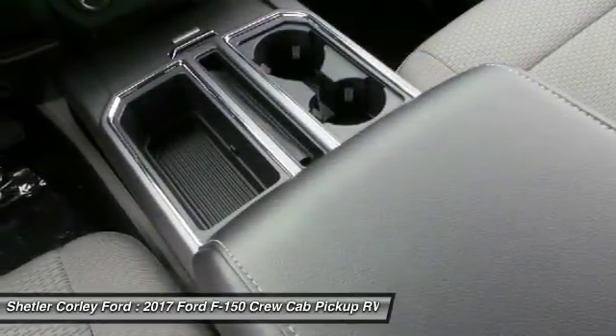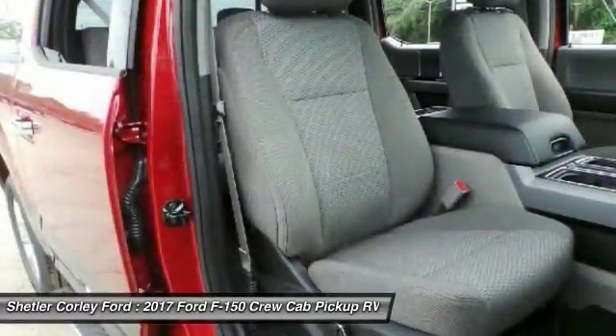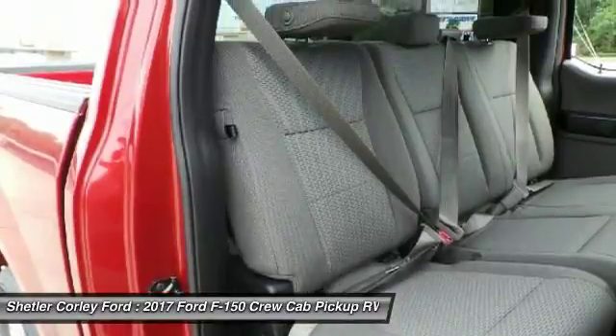Stability control, Bluetooth, power steering, adjustable steering wheel, floor mats, four-wheel disc brakes. Come take a test drive today.